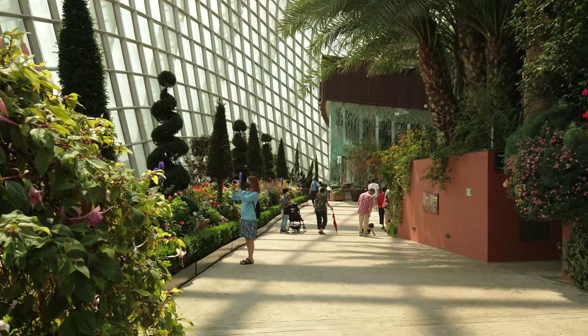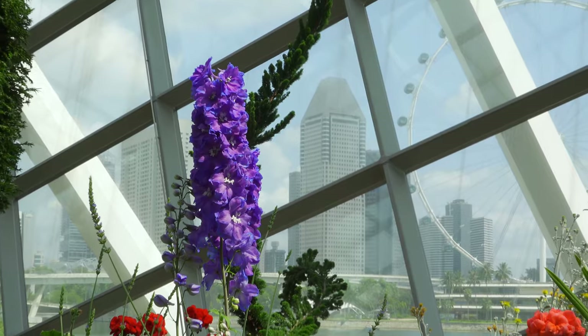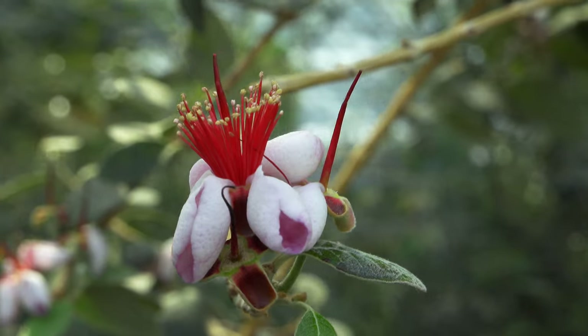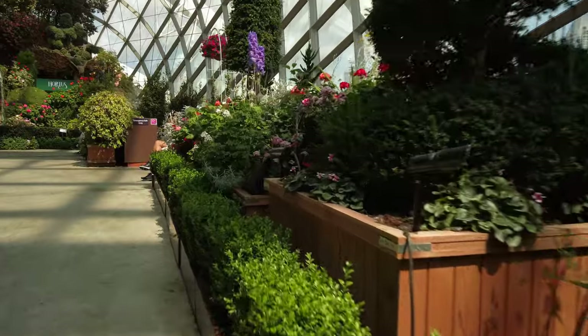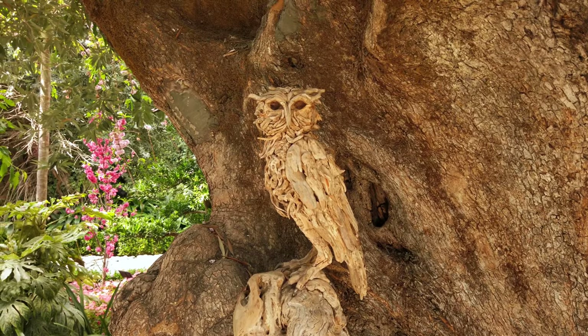We just finished Flower Dome — you can see it behind us. Those flowers were amazing. It was so much fun to photograph them. Bill thought it was fantastic, unlike anything he's seen in all their travels — really unique. Everything's temperature controlled in there, very comfortable, everything's very well done. There are lots of fun sculptures and lots of beautiful flowers.